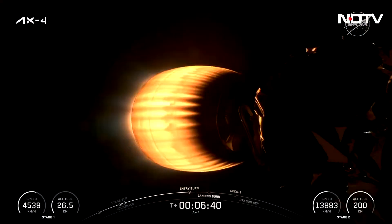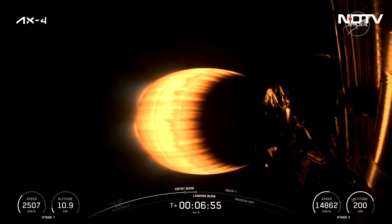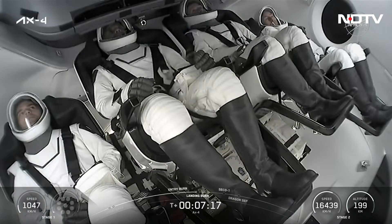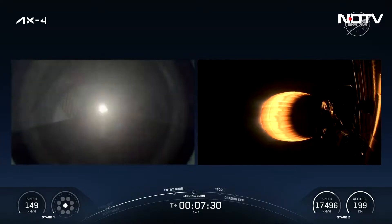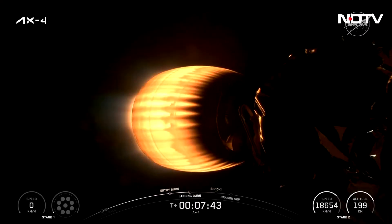Right now on your screen we've got great views of our second stage taking our AX-4 crew to orbit. The next milestone for our first stage is the landing burn. Stage 1 transonic — confirmation that stage one is now transonic on its way back to LZ-1, about nine miles from our liftoff location, the site of the first successful Falcon 9 landing. Stage 1 landing legs deploy. Stage 1 landing confirmed — a picture-perfect, absolutely stunning landing.